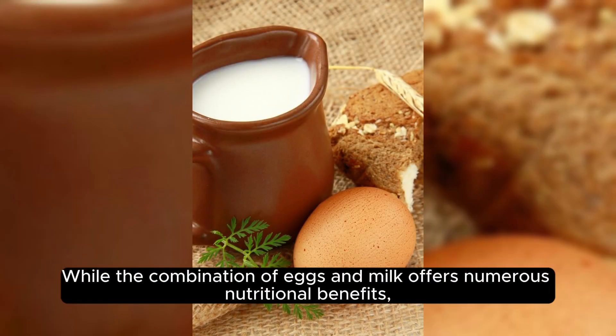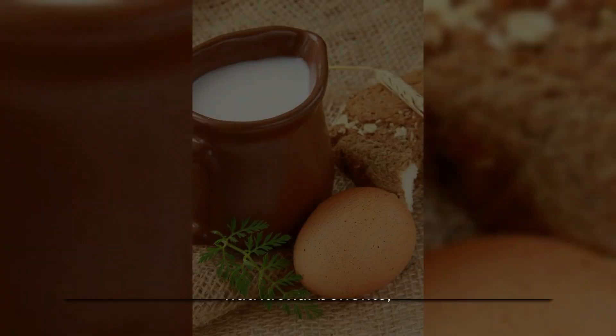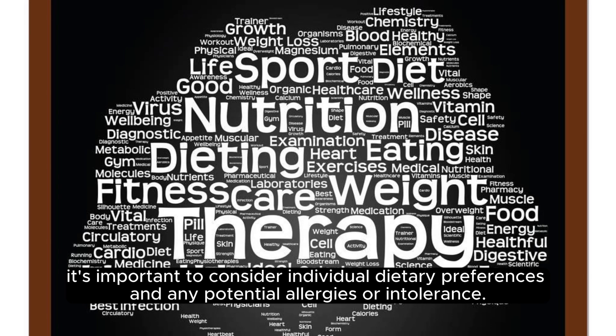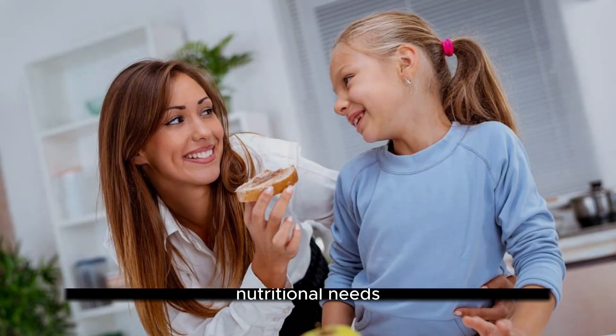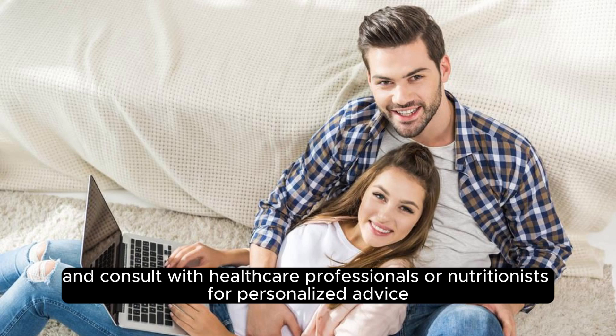While the combination of eggs and milk offers numerous nutritional benefits, it's important to consider individual dietary preferences and any potential allergies or intolerances. Parents should always be mindful of their child's specific nutritional needs and consult with healthcare professionals or nutritionists for personalized advice.